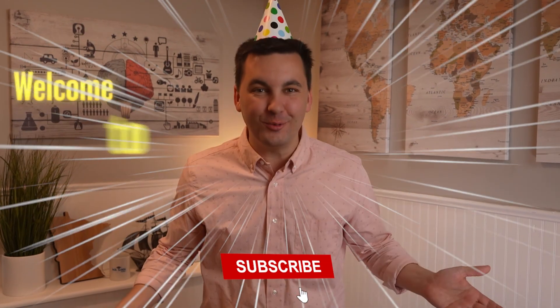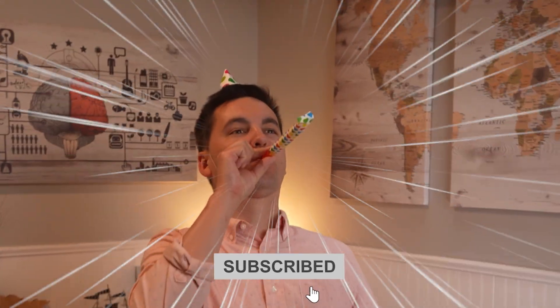Resulting in you joining an amazing online community of psychology learners. Welcome to the community! All right, let's go back to the video.